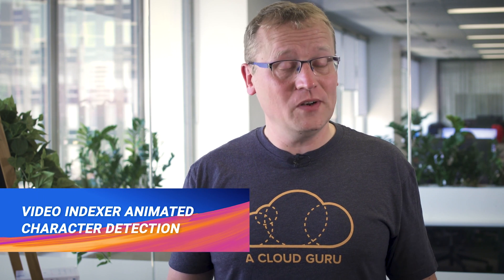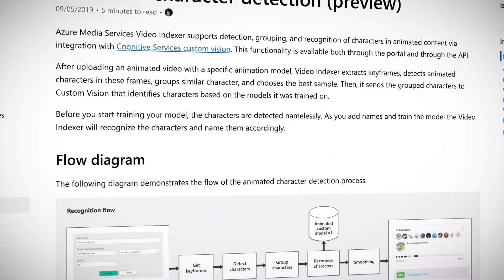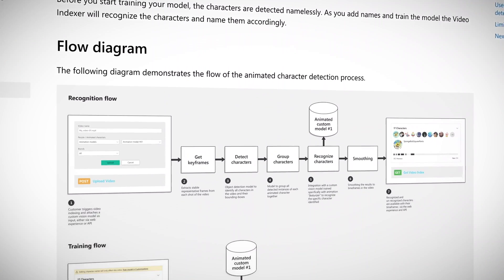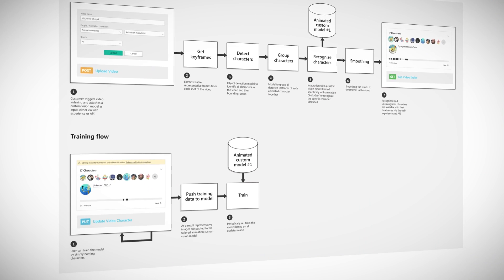Bit of a mouthful there. This week, a new integration in the Video Indexer with Azure Custom Vision to recognize animated characters was released in preview. This new feature lets Azure AI automatically recognize animated characters in videos, to let you easily tag and group them. The models in Custom Vision can then be trained to recognize certain characters in any video content. I know what you're thinking — that will come in handy for your new Disney Princess popularity index apps.